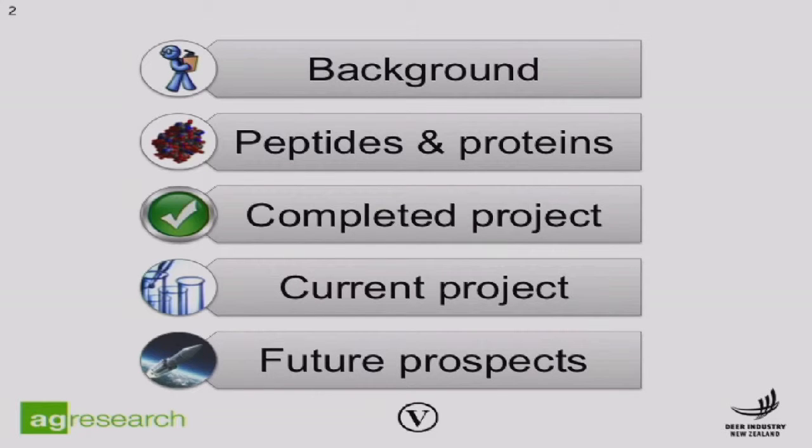What I'll do is briefly just cover a little bit of background. But we've also heard a lot about peptides and proteins this morning particularly, and I'd like to cover exactly what these are because they feature a lot in my talk as well. After that, I'd like to discuss a project that we have already completed in the area of immune function, then lead on to our current project which is underway right at this minute, and then summarise with some future prospects.